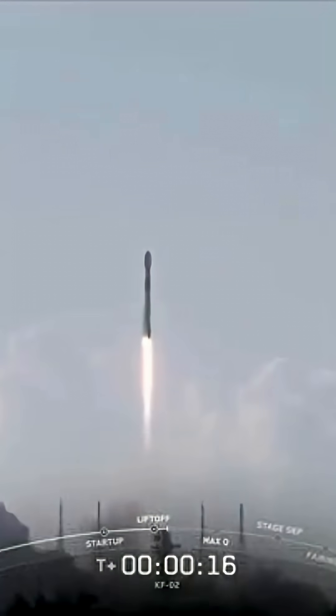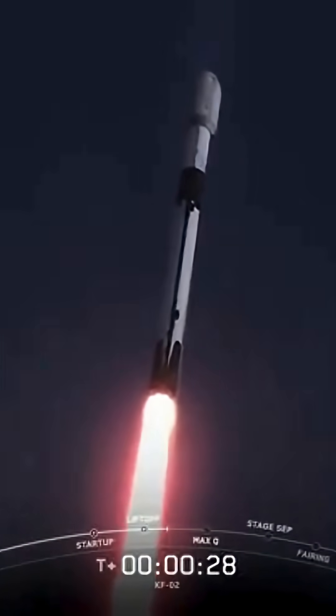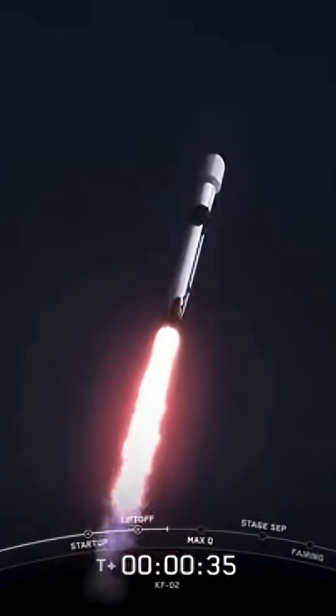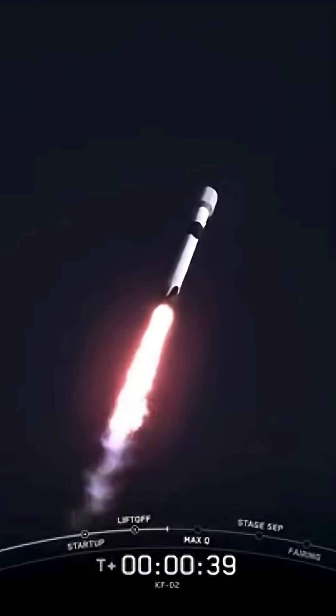Vehicle is pitching downrange. Stage one propulsion is nominal. At T plus 30 seconds and counting, Falcon 9 has successfully lifted off from Space Launch Complex 40 at Cape Canaveral Space Force Station.